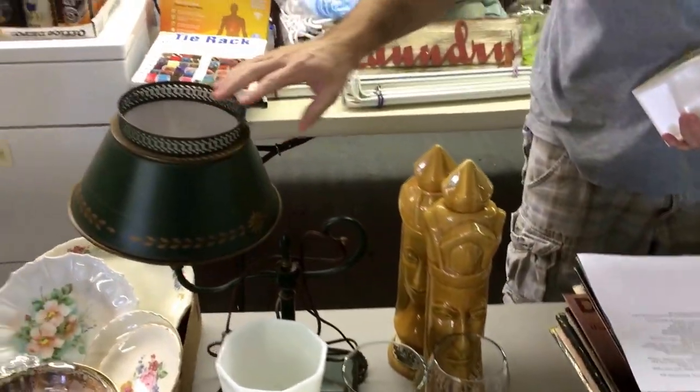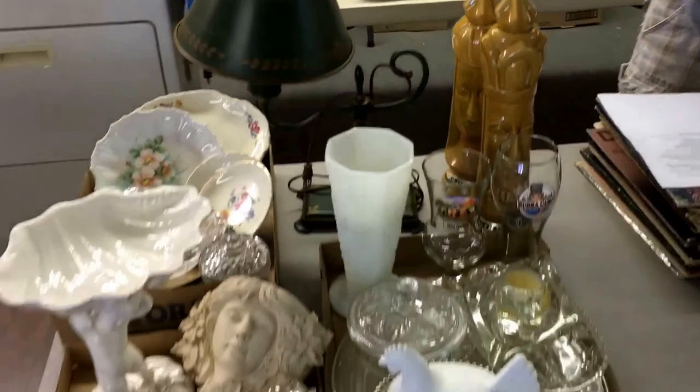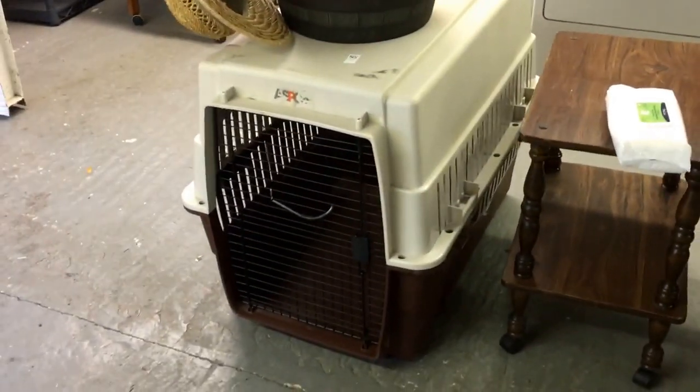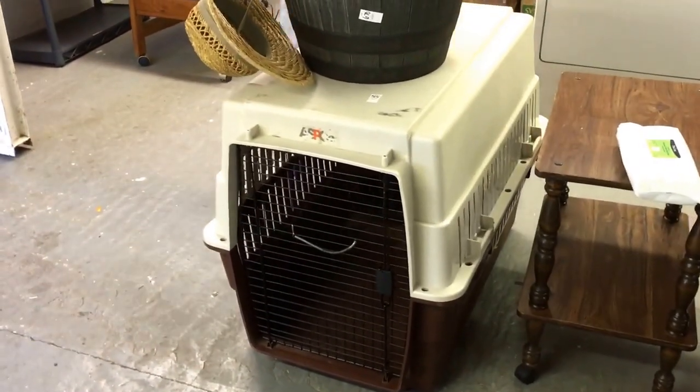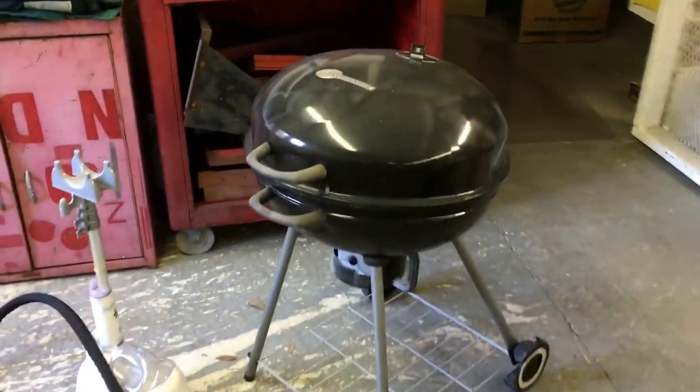We've got some old big counter things, a nice little student desk lamp. More chintz. There's a little dog crate — Robby, if you just want to get down there, get in there to see how big it is. You can just climb in. That's a big, big old dog crate. And a little charcoal barbecue thing.